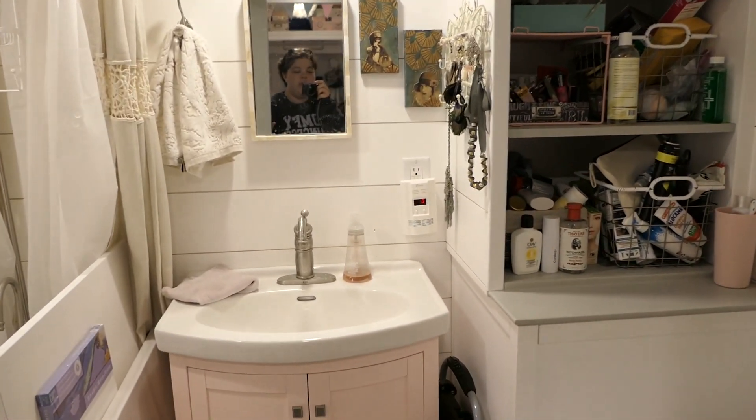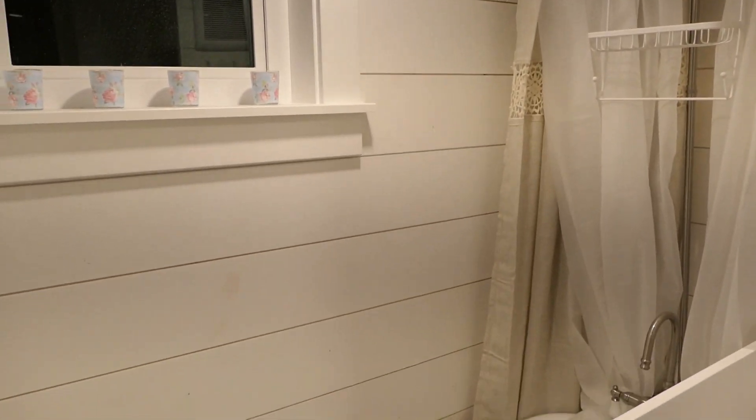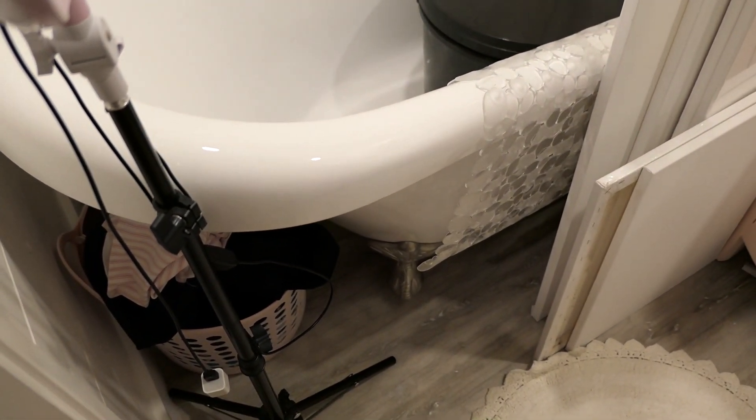The bathroom is actually a lot roomier than I thought it was. It's got this lovely gray pocket door, and this whole space here is the shower. There is also a clawfoot tub — I know, right? These are the Victorian details I was super excited about having.